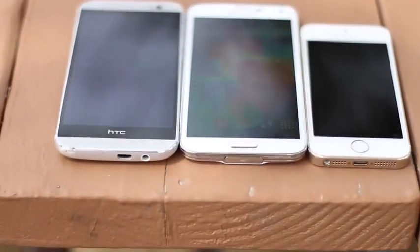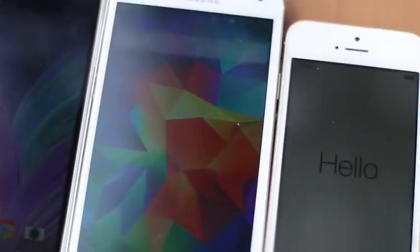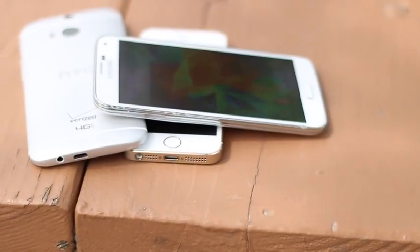Much like we're used to seeing in many drop videos from the past, the phones are still all basically okay after the first pocket height drop. The M8 and the S5 did take a little bit of a beating on their chrome edges — or the aluminum edge on the M8 — but other than that there really hasn't been much else damage after the short pocket height drop.